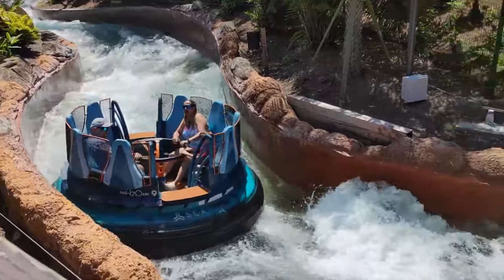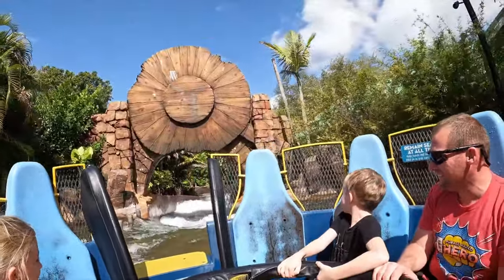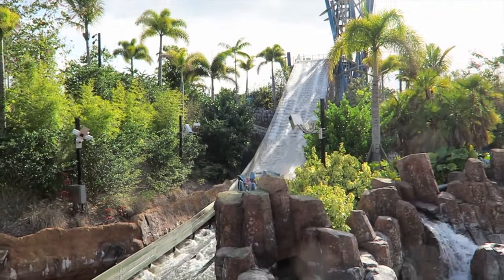Next is one of the newer attractions in the park, the River Rapids Ride Infinity Falls. Opening in 2018, this holds the world record for the tallest drop on any River Rapids ride and is themed to the conservation of water. Make sure you bring your raincoat for this one as you will likely get wet or even soaked.